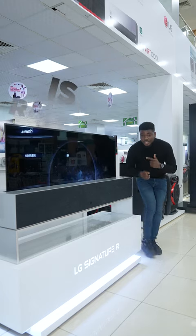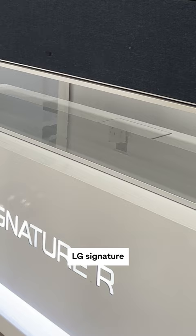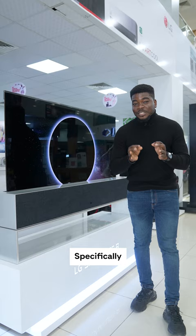This is a rollable TV. It's a 65-inch LG Signature OLED TV, specifically the R1, and here's why it's special.